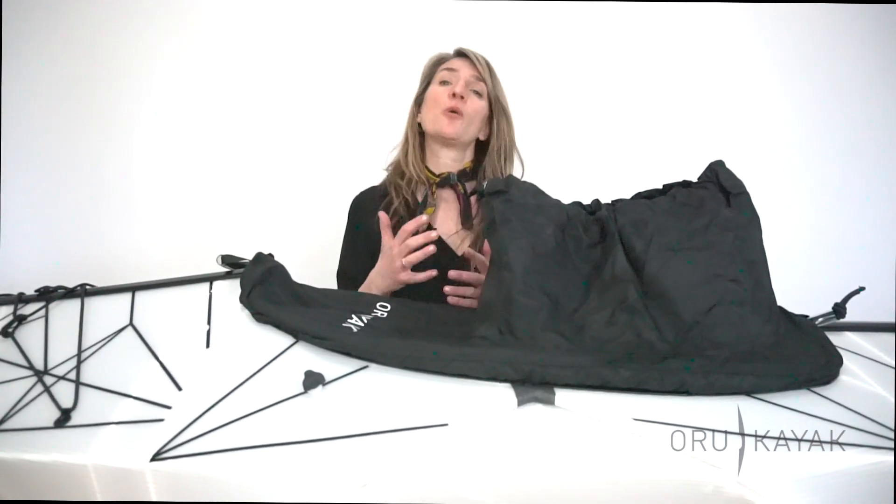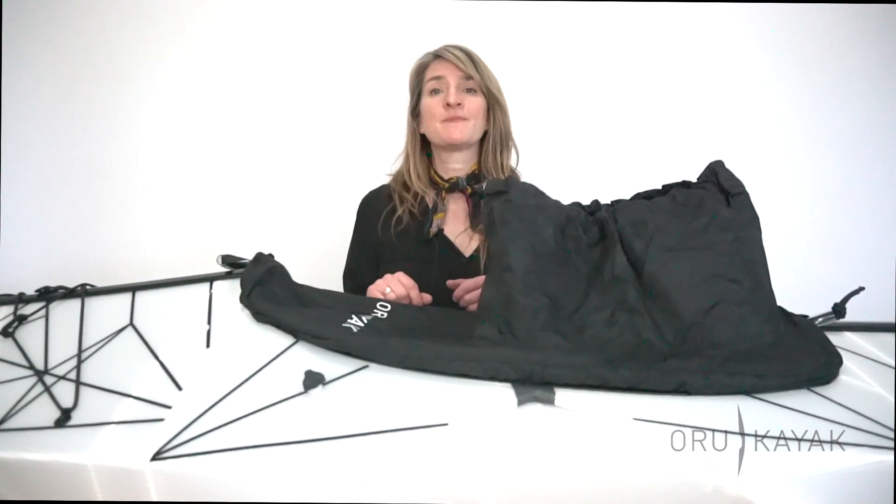If you're looking for something a little more heavy-duty, please check out our original Oro spray skirt. It's made from neoprene and will give you that added protection if you're going out in rougher waters. Thanks for watching, and happy paddling!